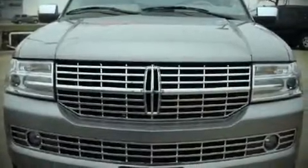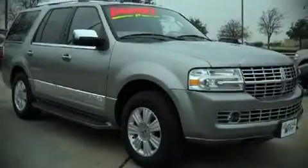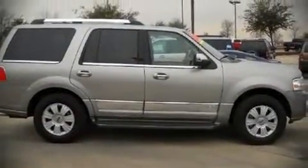Step into the 2008 Lincoln Navigator. This four-door sport utility vehicle still has less than 35,000 miles. It features an automatic transmission, rear-wheel drive, and a powerful eight-cylinder engine.